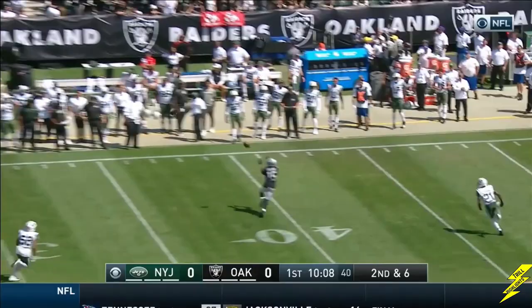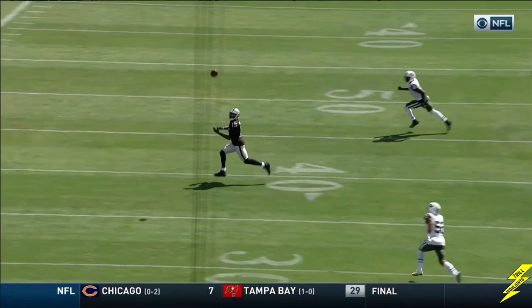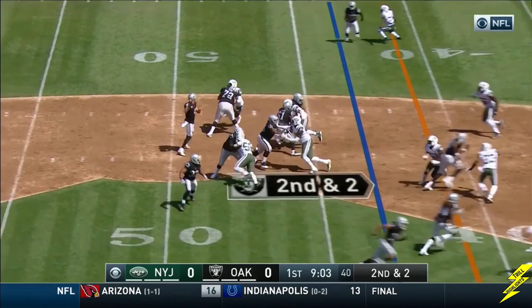Pitch it back. Carr sets it up downfield. It's caught by Crabtree. A little razzle-dazzle here. Lynch does a nice job of patiently pitching the ball perfectly to Carr, and then he blocks. Carr finds a wide-open Crabtree. On third down in the red zone, he mixes it up.